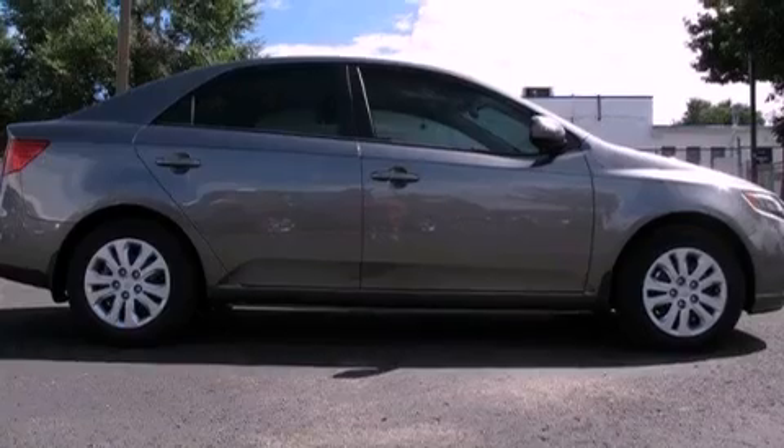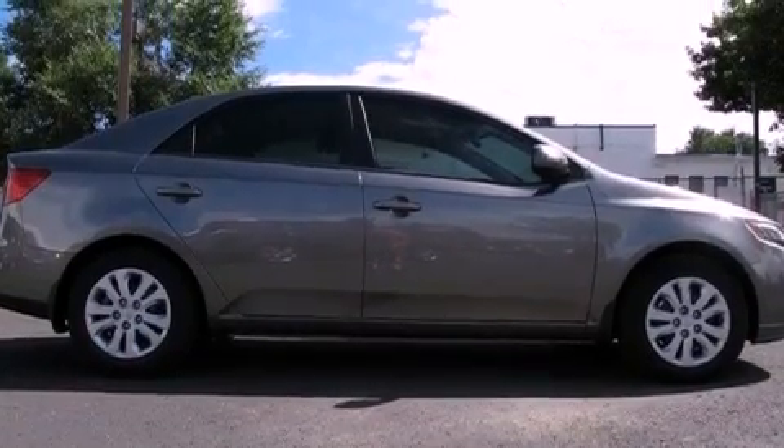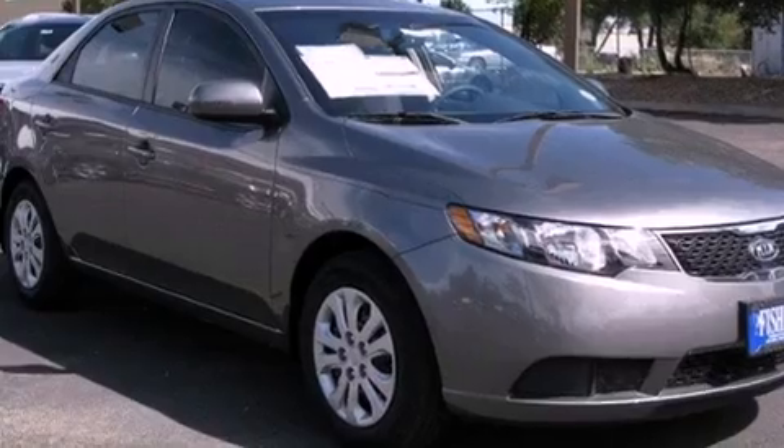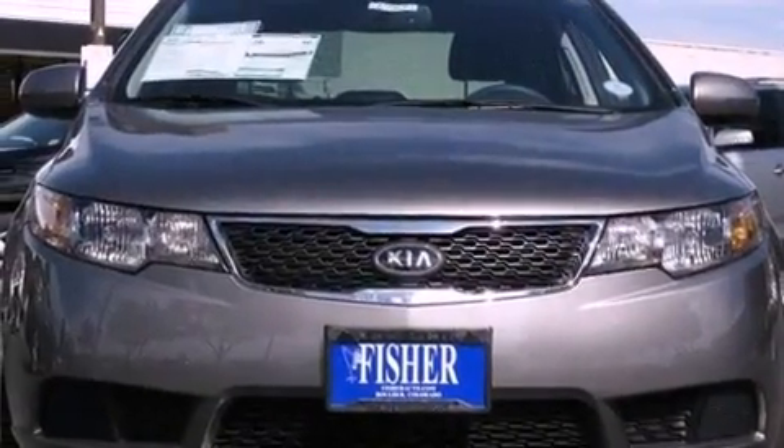Additional features include a passenger side vanity mirror, a low tire pressure indicator, rear impact crumple zones, traction control and stability control systems, a rear window defroster, and an auxiliary power outlet.